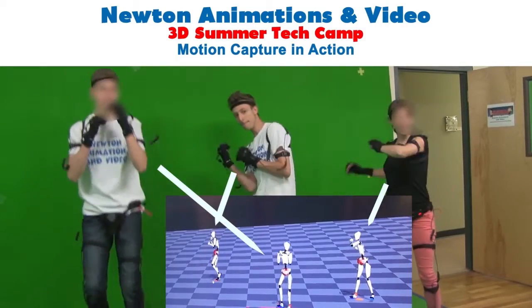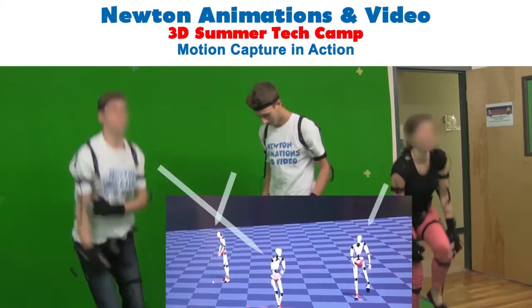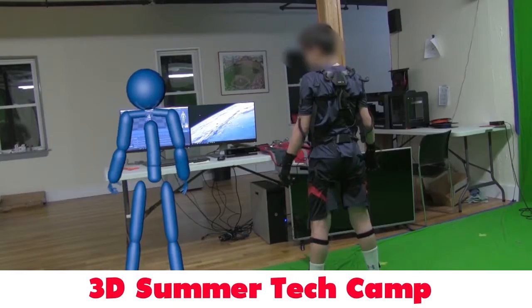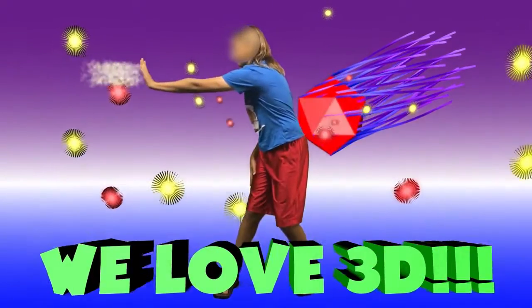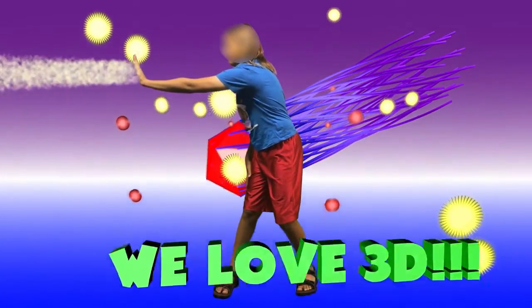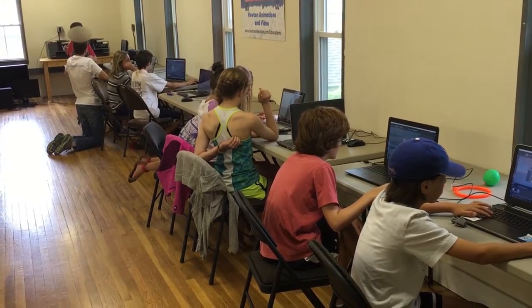Enroll your kids in Newton Animations and Videos 3D Summer Tech Camp for a digital learning experience like no other in the country. Over one or two unforgettable weeks, your kids learn everything 3D design and animation using truly cutting-edge technologies in our 2,000-square-foot, state-of-the-art animation studio, now in Needham.